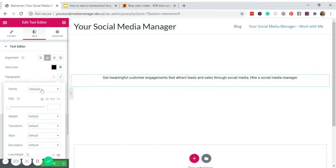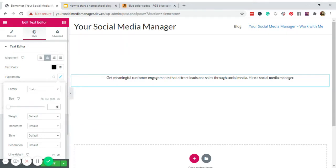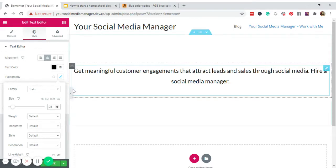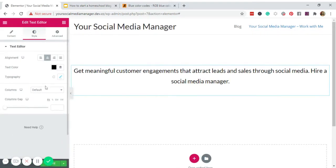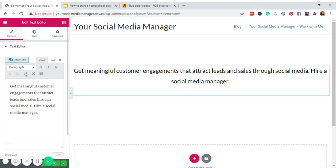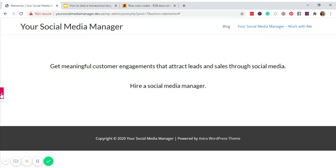For typography, we'll use Lato, and make the font size bigger. I want the second sentence to start on a new line at the center. Let's check how it looks — much better. Apologies for the background noise.